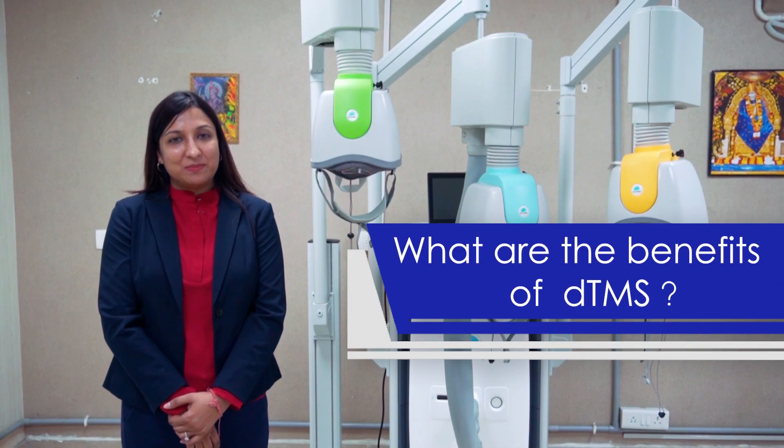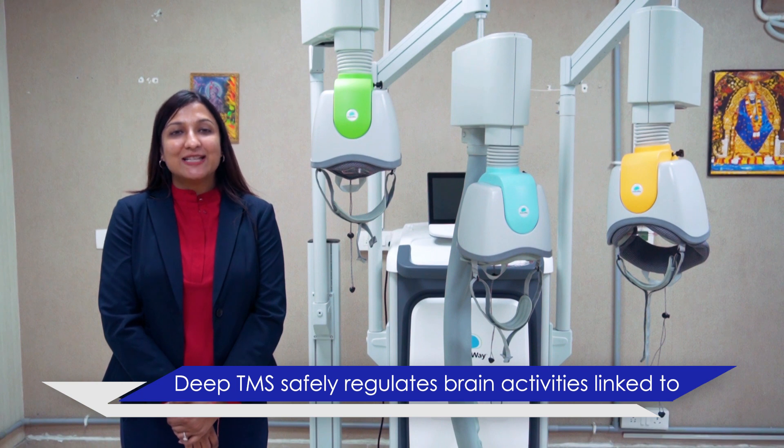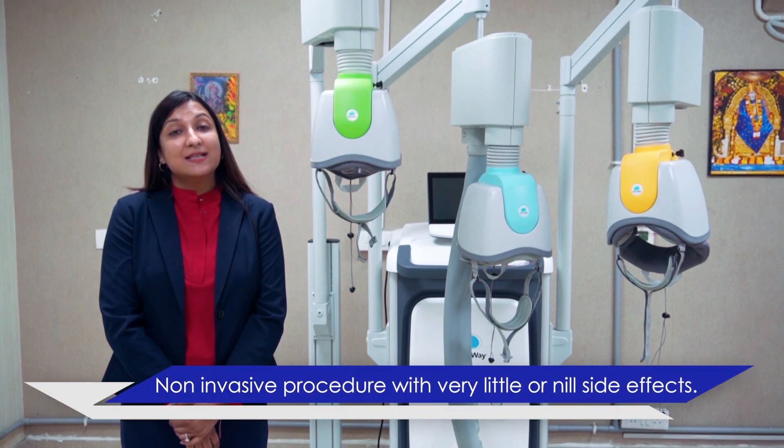What are the benefits of DTNS? DTNS safely addresses symptoms linked to various mental health conditions. It is a non-invasive procedure with very little or no side effects.